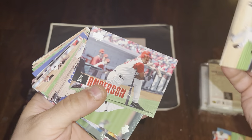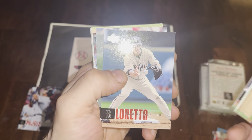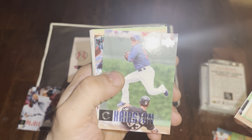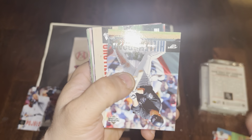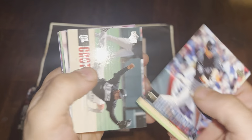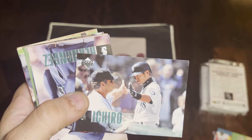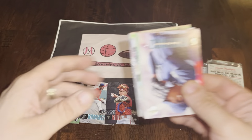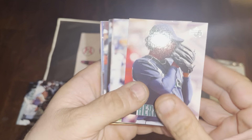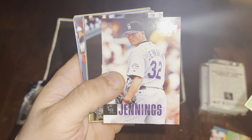Pack three starts with Miguel Cairo and Brian Anderson. Then Andres Blanco, John Buck, Mark Loretta, Jerry Hairston, Shea Hillenbrand, Luis Castillo — a speedster. And then Ichiro! Always love finding Ichiro — very nice card right there.